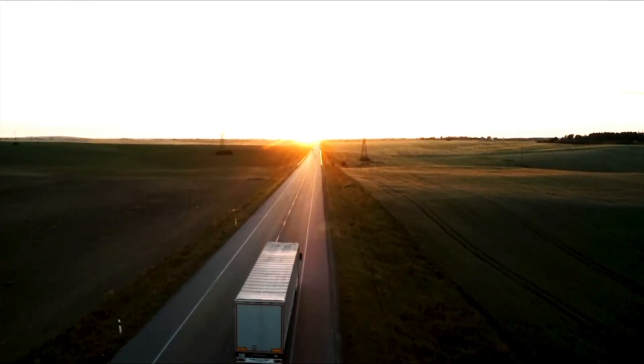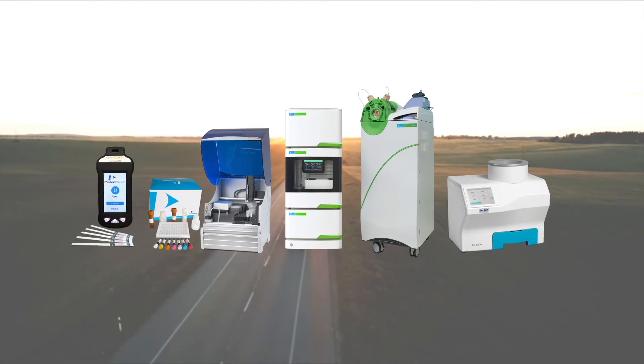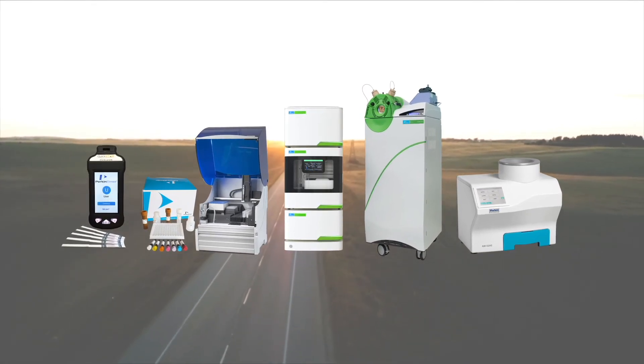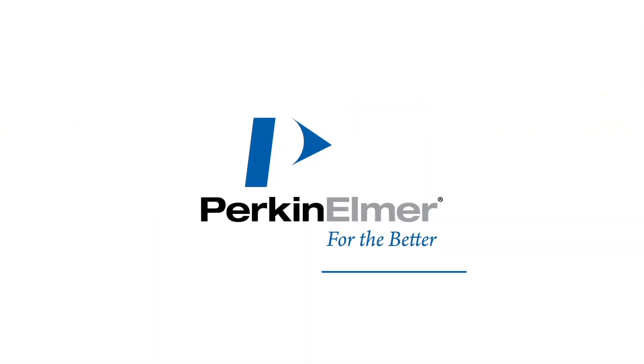So, regardless of where your truck is headed, contact us at Perkin Elmer. We have the breadth of solutions to meet your specific mycotoxin testing requirements. Perkin Elmer, for the better.